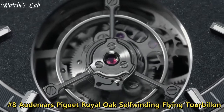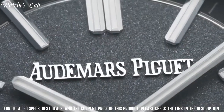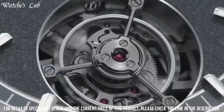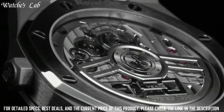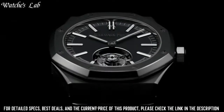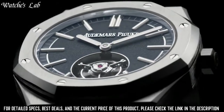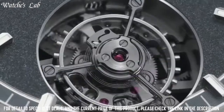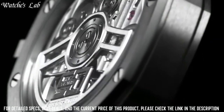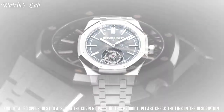Number 8. Audemars Piguet Royal Oak Self-Winding Flying Tourbillon. Minute markers around the outer rim, analog dial type, luminescent hands, 4 sub-dials displaying tourbillon, linear 30-minute power reserve indicator and functions, scratch-resistant sapphire crystal, screw-down crown, transparent exhibition see-through case back, octagon case shape, case size 44mm, case thickness 16.05mm, water resistant at 100m/330ft, functions: tourbillon, chronograph, column wheel, hour, minute, power reserve indicator.